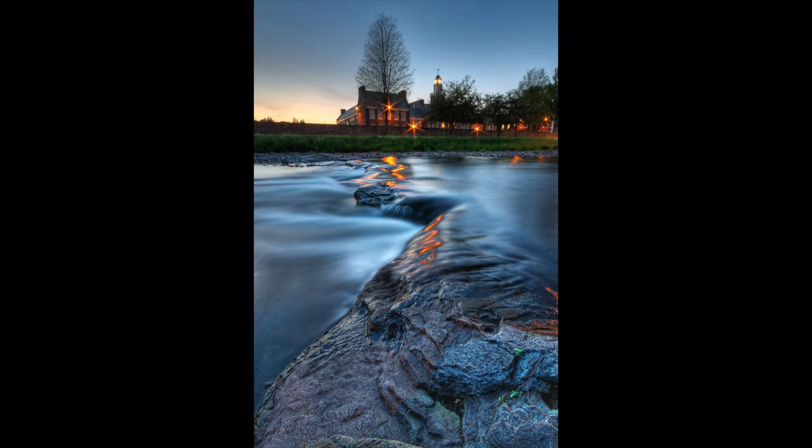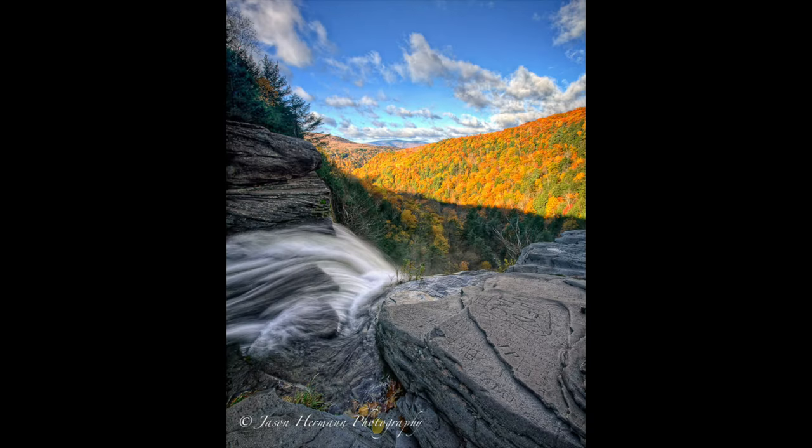Another thing you can do is use filters. Polarizing filters and neutral density filters in particular are great for landscapes. Polarizers can help enhance the colors and reduce glare, while ND filters can help increase exposure length by slowing down the shutter speed, which will allow for motion blur — awesome for water shots.